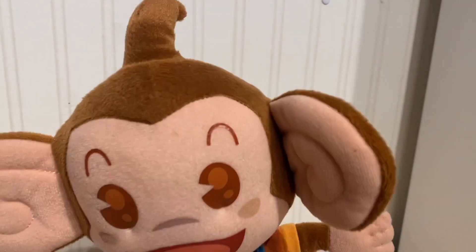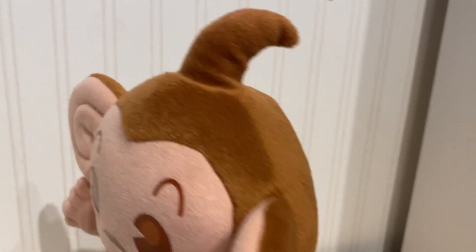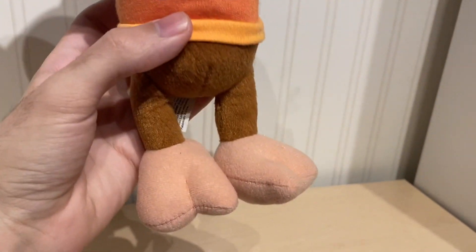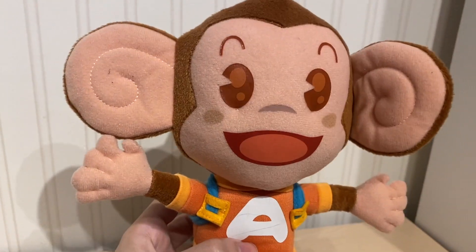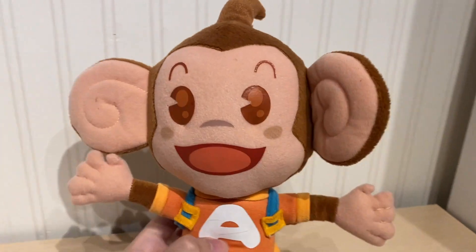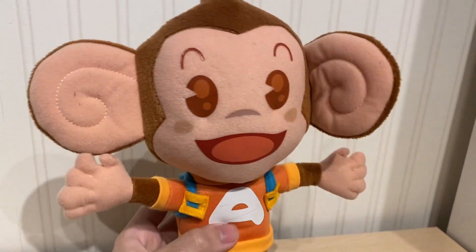The molding of the plush — the form, the shaping of it — is really good. It stays together quite well. Overall, I also really like the colors too. There's not much else to say about this plush.